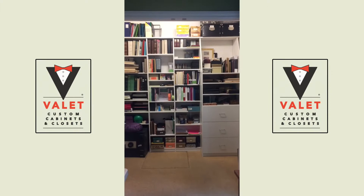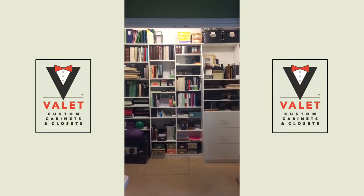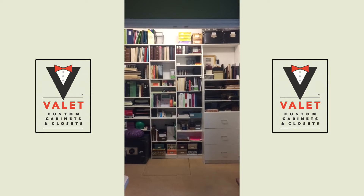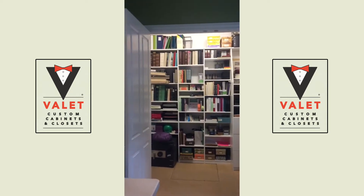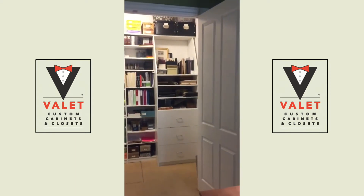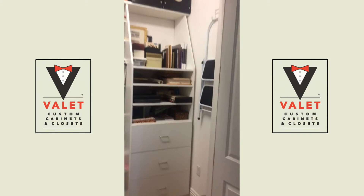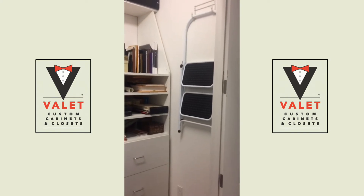Hi, I'm here to show off my office supply closet, custom designed by Valet Custom Cabinets and Closets. It opens up with double doors into a walk-in closet where you will see my stool I keep hanging on the wall and out of the way.